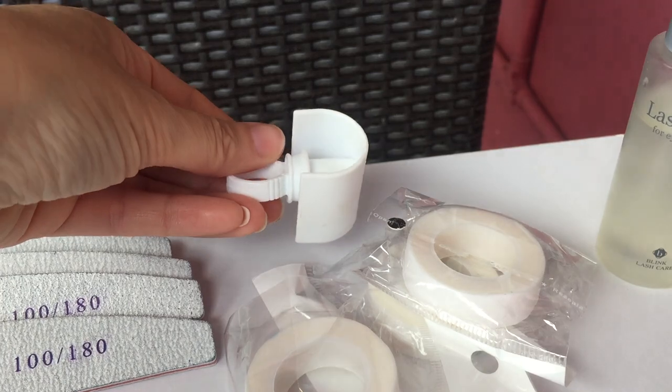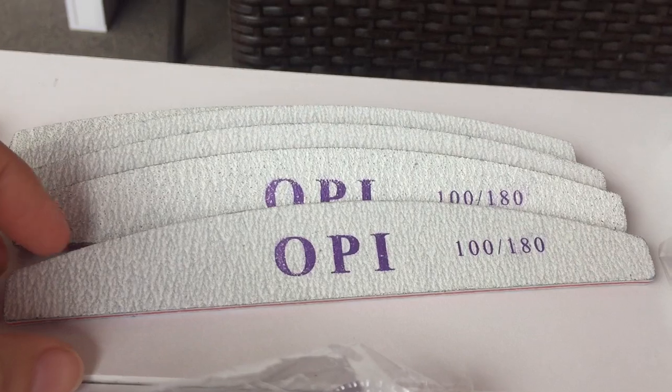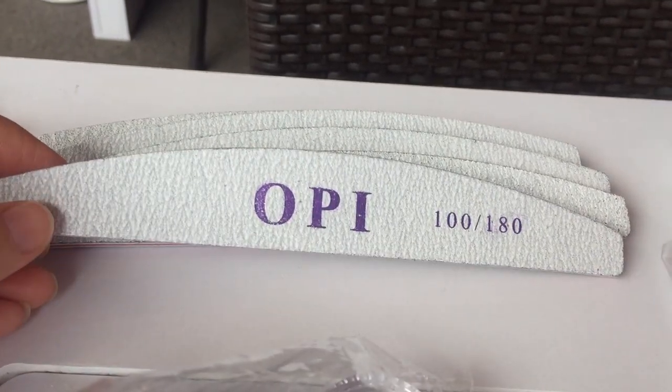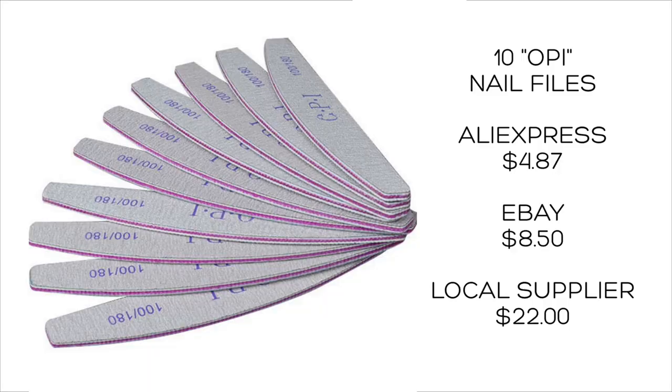This is a volume lash ring — I can't remember the price but it's something you can buy from AliExpress. These are OPI files — whether they're actually OPI I don't know — but we use the rougher grade to help file the gel down a little before we do a soak-off. Ten files were $4.87; from a beauty supplier they could be as much as $22, and from eBay they were $8.50.